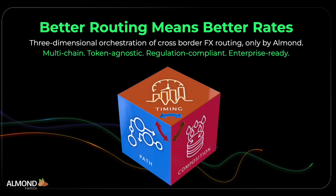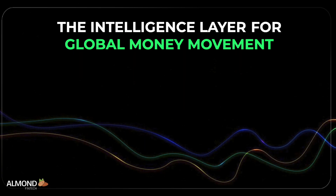Almond is first to market with AI-powered, three-dimensional orchestration of multi-chain, token-agnostic, cross-border FX routing. The results? Better rates. Faster settlements. And less wasted time for treasury teams. An automated, intelligent, programmable platform for moving money worldwide. That's why partners, customers, and fintech industry analysts are calling Almond the intelligence layer for global money movement.